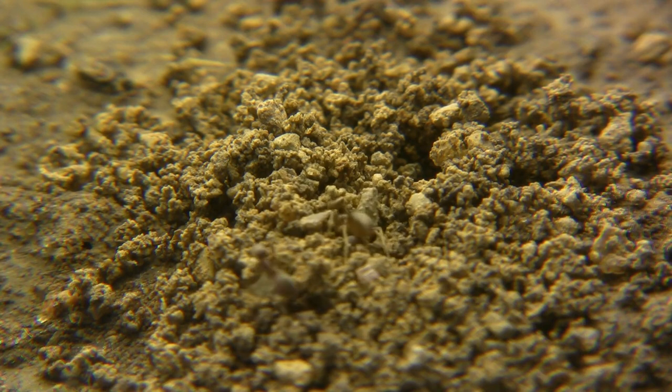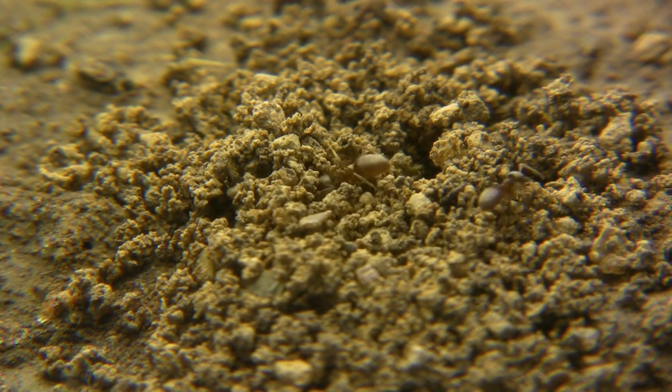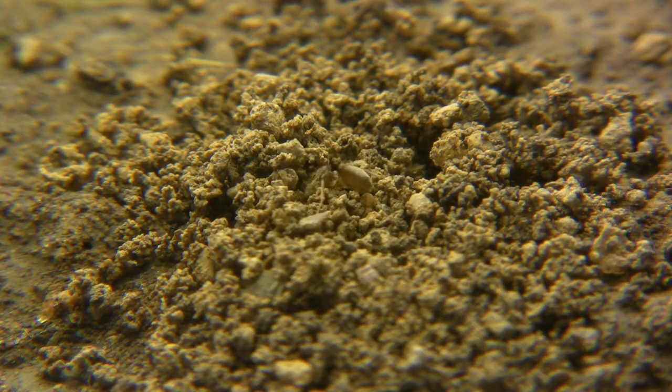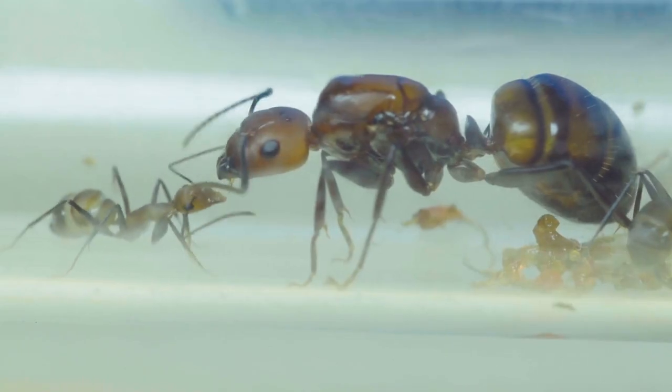The giant Amazonian ants call the dense rainforests of Brazil, Colombia, and Peru their home. Thriving in the intricate ecosystems, they play a vital role in the biodiversity of these lush environments, towering over their ant counterparts.